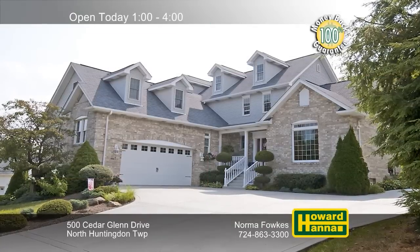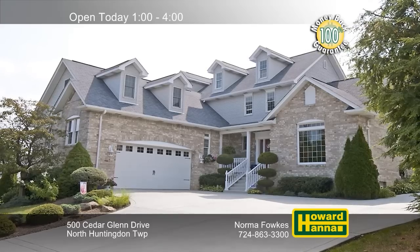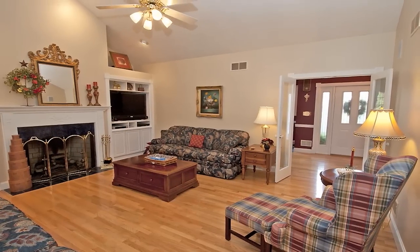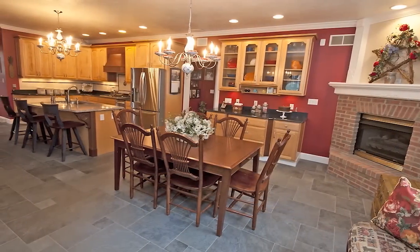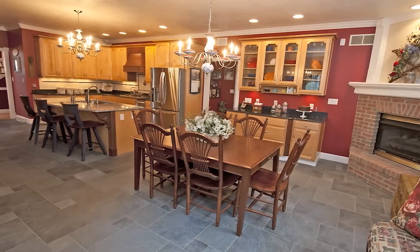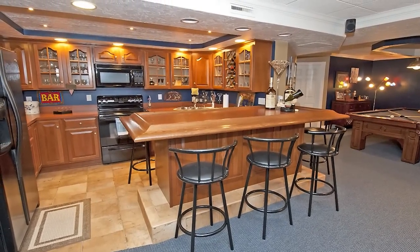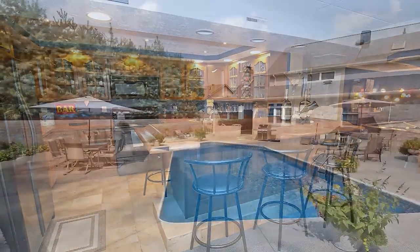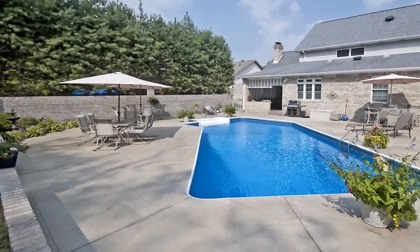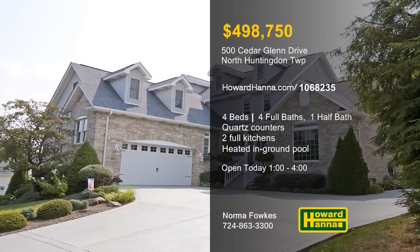Situated in the center of North Huntington Township, this four-bedroom, four-and-a-half-bath traditional provides custom construction with quality upgrades. Gorgeous hardwoods fill the vaulted great room, where deep shelving flanks a central fireplace. In the kitchen, quartz counters enclose stainless appliances, accompanied by a pantry and a morning room with another fireplace. The lower level is home to a second full kitchen, as well as a pool room and a full bath with a jetted tub. A covered porch transitions out to a private rear courtyard with a heated in-ground pool. Meet with Norma Folks between 1 and 4 today.